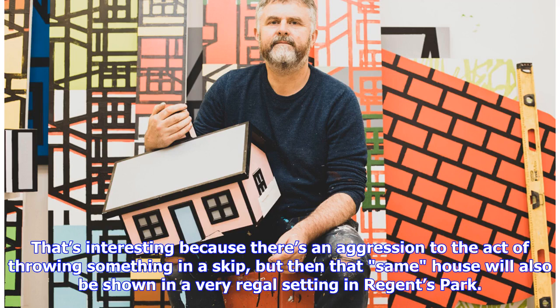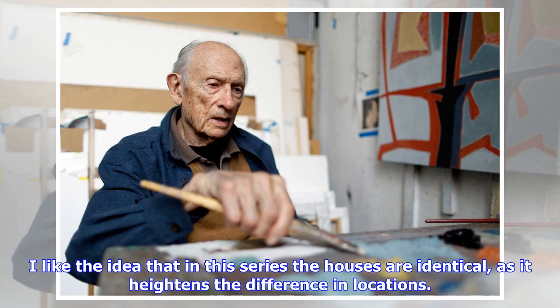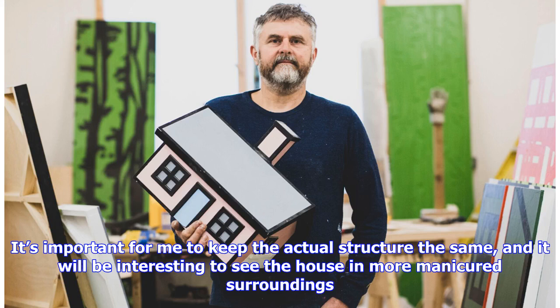That's interesting because there's an aggression to the act of throwing something in a skip, but then that same house will also be shown in a very regal setting in Regent's Park. I like the idea that in this series the houses are identical, as it heightens the difference in locations. It's important for me to keep the actual structure the same, and it will be interesting to see the house in more manicured surroundings.